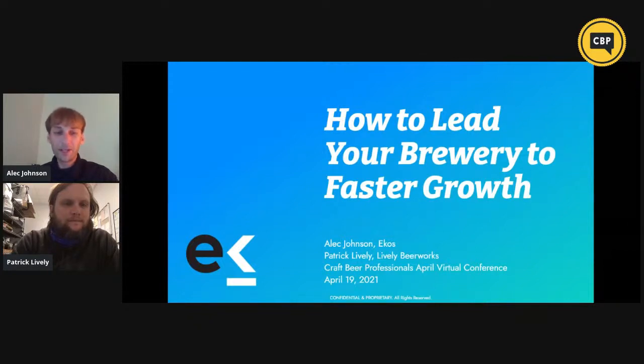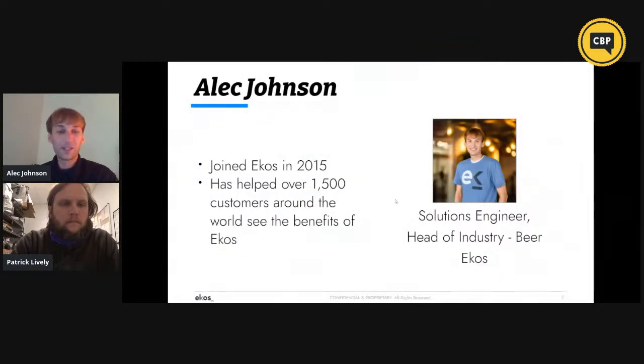Hey guys, hope everybody is doing well today. I want to thank you all for joining our conversation today on how to lead your brewery to faster growth. My name is Alec Johnson. I am the solution engineer head of industry here at ECOS. I joined the company back in 2015 — I was employee three or four. In my time, over six years at ECOS, I've helped over 1,500 customers around the world see the benefits of ECOS.